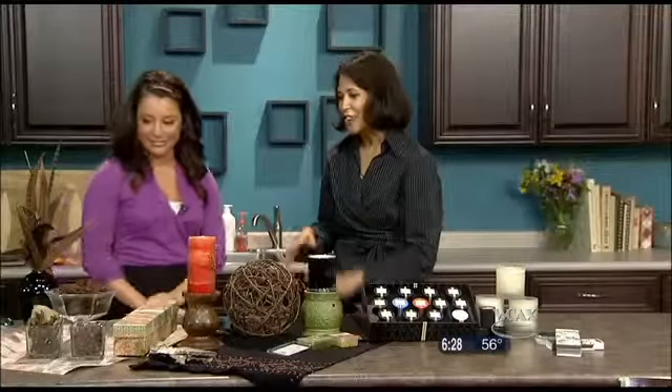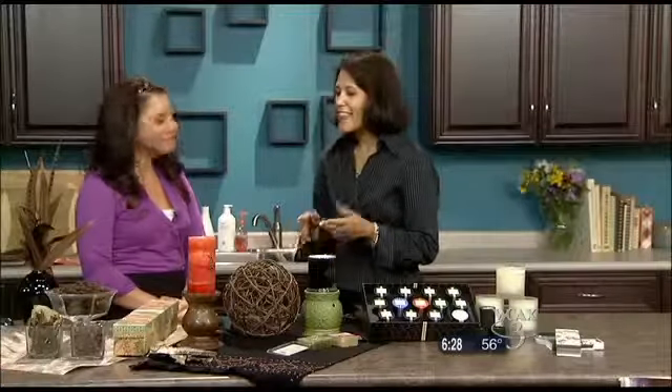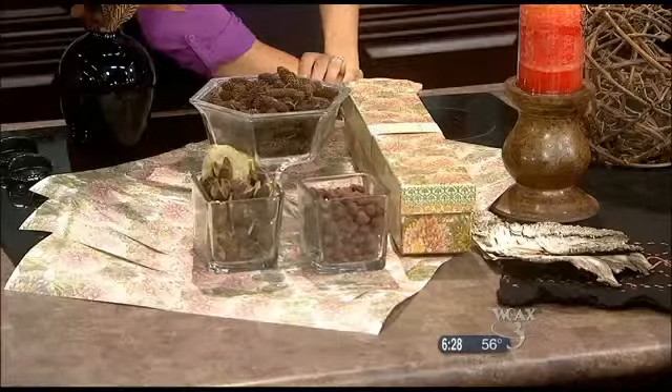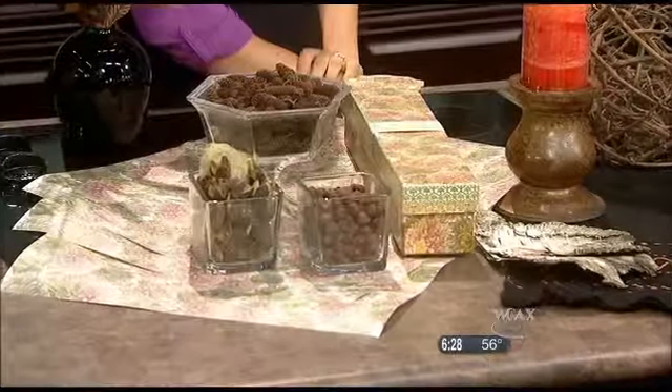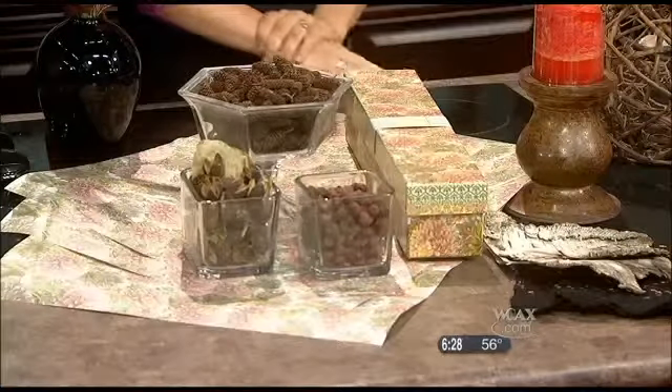Another option is scented drawer liners. They have a huge array of scented drawer liners, often in pretty patterns. These work really well on closet shelves — if you have something up above, you can just replace that so when you open the closet it's just a little hint of fragrance. It's never overpowering.